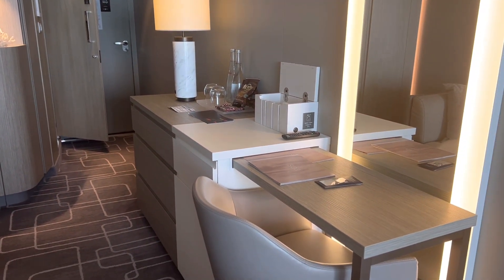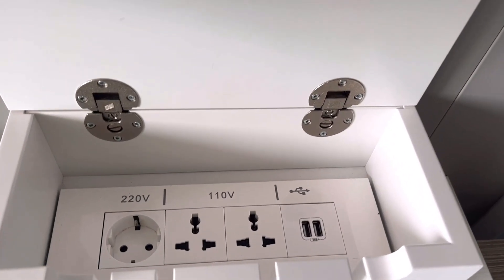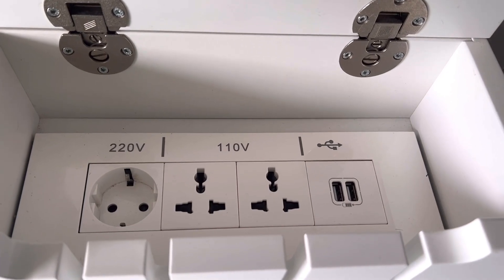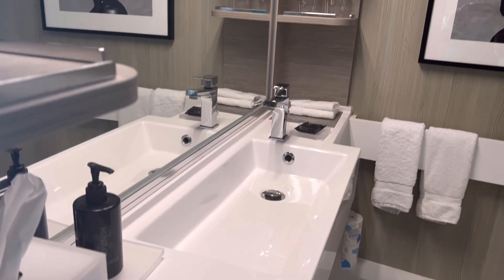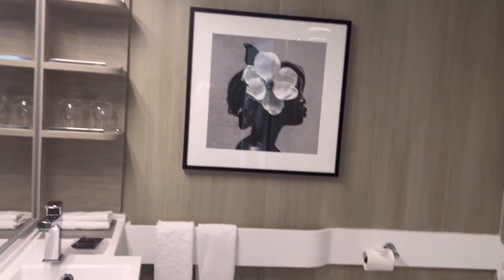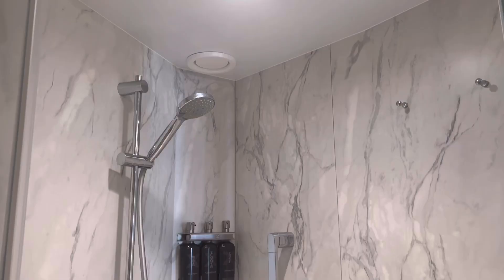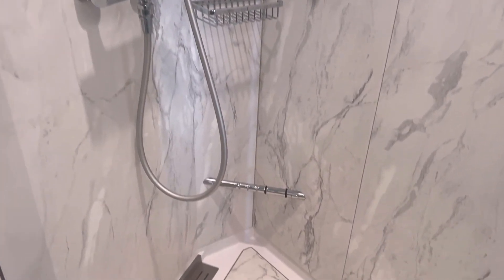Every cabin has one of these, which are fantastic for European and USA adapters plus two USB ports — perfect. The bathrooms are beautifully appointed and very spacious with lots of storage, plus you've got this wonderful gadget which is for the ladies to rest your feet on while you shave your legs.